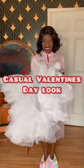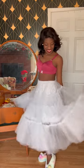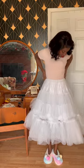Let's style a casual Valentine's outfit. Like in my last video, I like to stack two petticoats for extra fullness, and then I wore a bullet bra to have that sweater girl look for the 1950s. I pair that with a mock turtleneck in pink, of course.